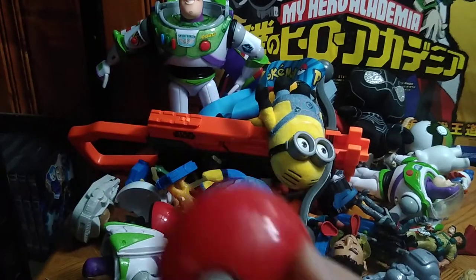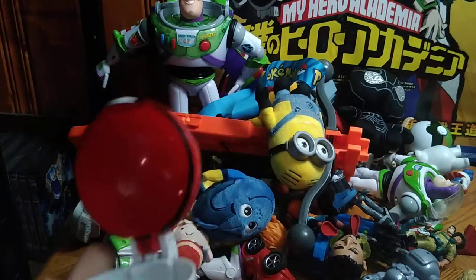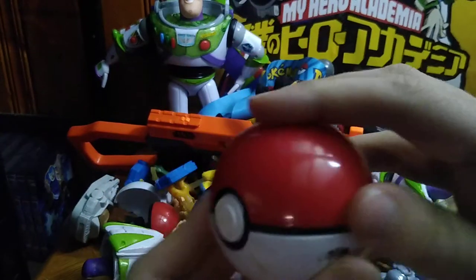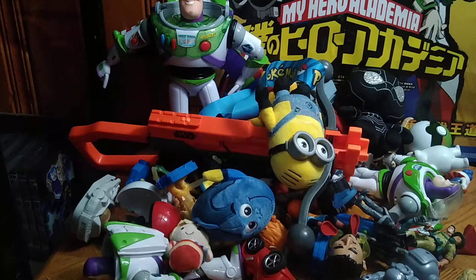And what would a Pokemon mention be without some Pokeballs? Yes, we got some Pokeballs. I don't have the original figures that go in these but you can totally add anything to these Pokeballs. They will probably be displayed on the shelf but I got several in here.